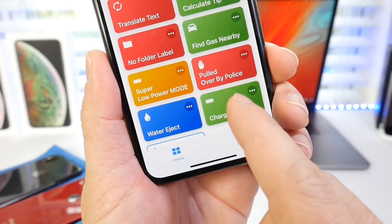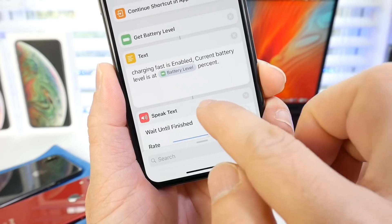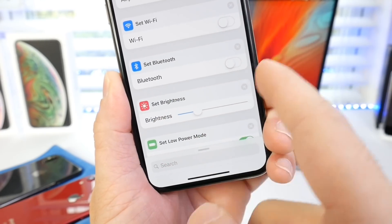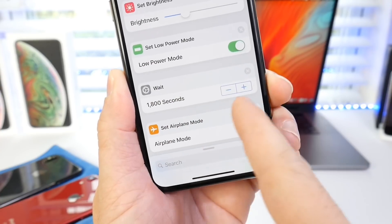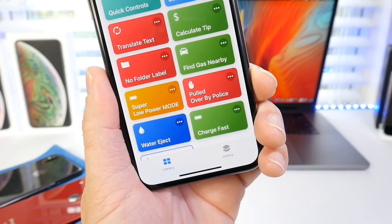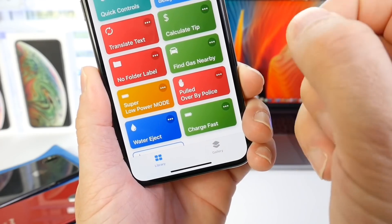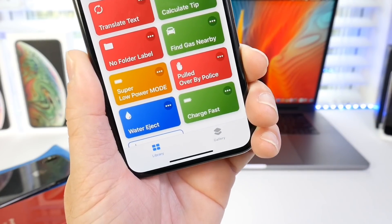Last but not least, charge fast. This one prepares your device to charge a little faster with the standard cable that comes with your iPhone because it turns on airplane mode, turns off Wi-Fi and Bluetooth, brightness gets turned down, and low power mode is enabled. You can set a timer as well. It won't charge as fast as fast-charging cables, but it will charge a little faster than normal with the standard cable.